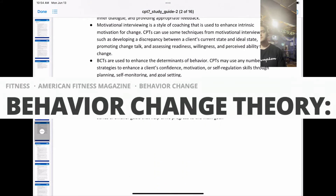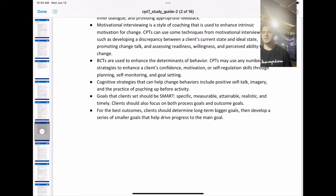BCTs are used to enhance determinants of behavior. CPTs may use any number of strategies to enhance a client's confidence, motivation, or self-regulation skills through planning, self-monitoring, and goal setting. Cognitive strategies that can help change behavior include positive self-talk, imagery, and the practice of psyching up before activity.